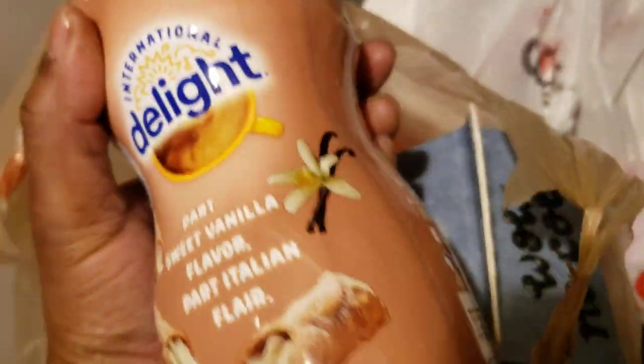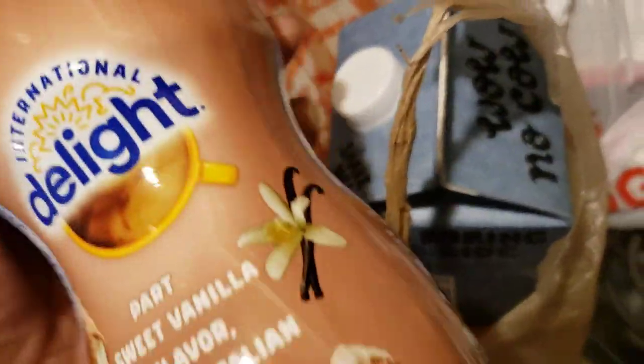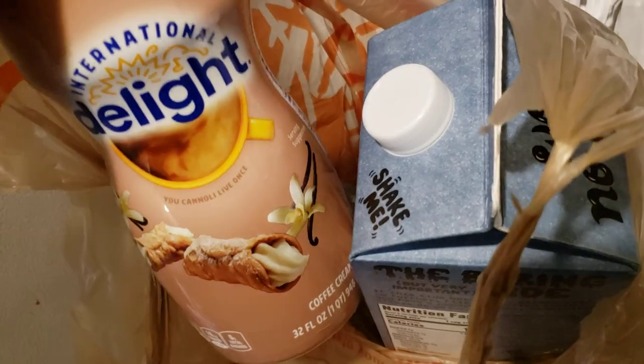The next thing I got was more of this vanilla cannoli creamer. I really do like this, and I've been trying to use it up before it goes bad because they still have it. The bottle's a little bit different, but it's really, really good.